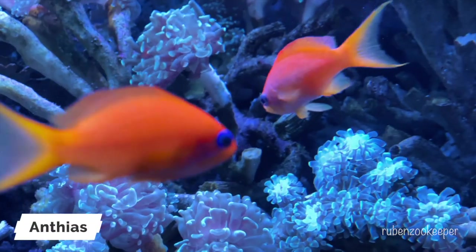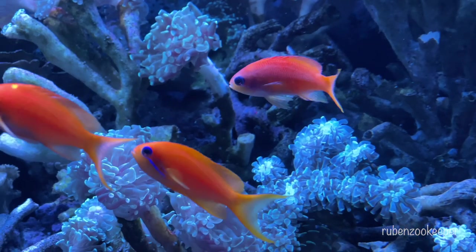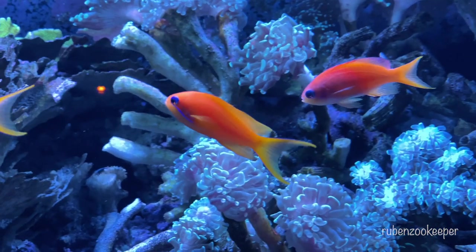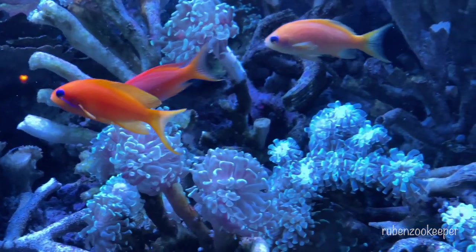Anthias are a genus of small, brightly colored marine fish found in tropical waters around the world. There are over 200 species of anthias, which are known for their vibrant colors and active swimming behavior.